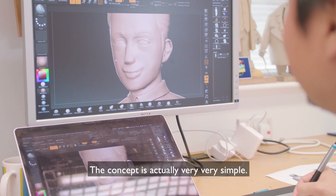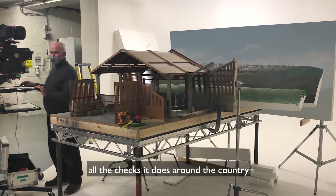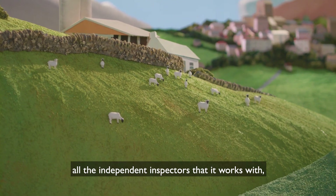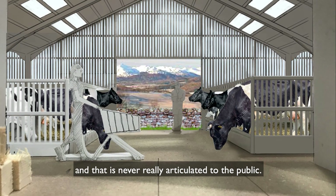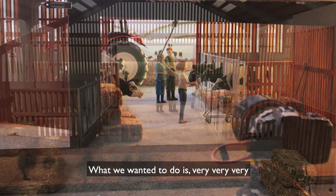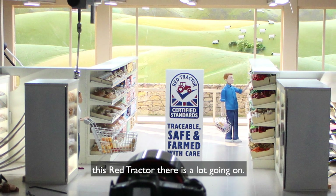The concept is actually very simple. When we started looking into Red Tractor and everything it does — all the checks it does around the countries, all the independent inspectors it works with, all the things it actually covers — there's actually an awful lot going on there, and that is never really articulated to the public. What we wanted to do, in its simplest form, is show that behind this Red Tractor there is a lot going on.